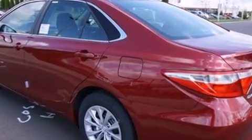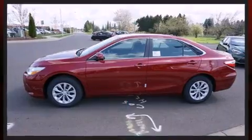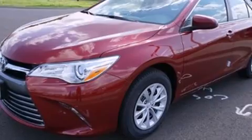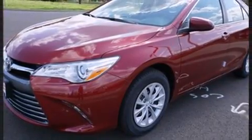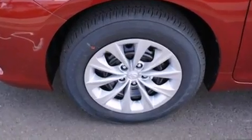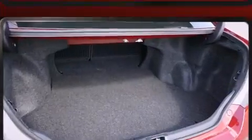Toyota prioritized practicality, efficiency, and style by including a trip computer, fully automatic headlights, and one-touch window functionality. You and your passengers will enjoy the stereo system, which includes a CD player with MP3 capability and six well-positioned speakers.